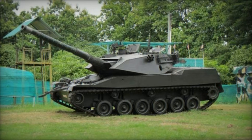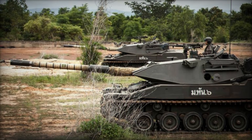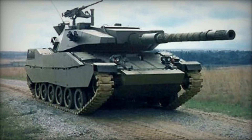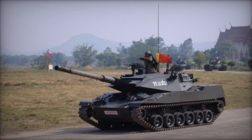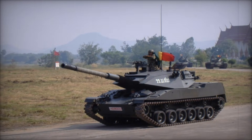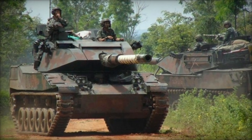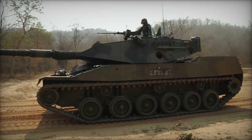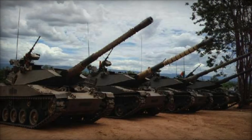As we wrap up, consider this: the Stingray may not be the most famous tank in the world, but it's a symbol of how military technology can be adapted to serve diverse needs. Its design strikes a balance between cost, performance, and capability, making it a fascinating case study in armored vehicle development. If you've enjoyed learning about the Stingray light tank and its incredible journey, make sure to hit that like button and subscribe for more stories about military technology and engineering marvels. What do you think about the Stingray? Could it still find a place on today's battlefields? Let's discuss.